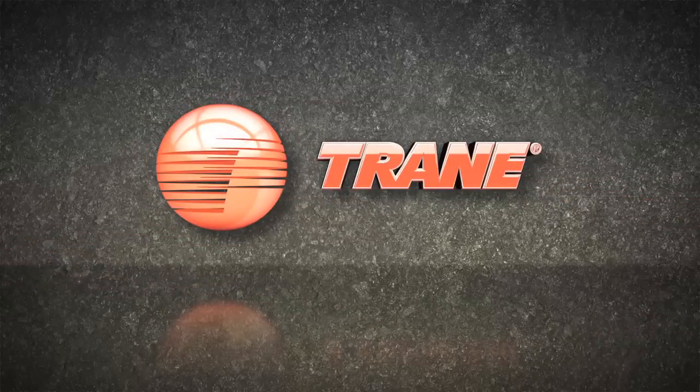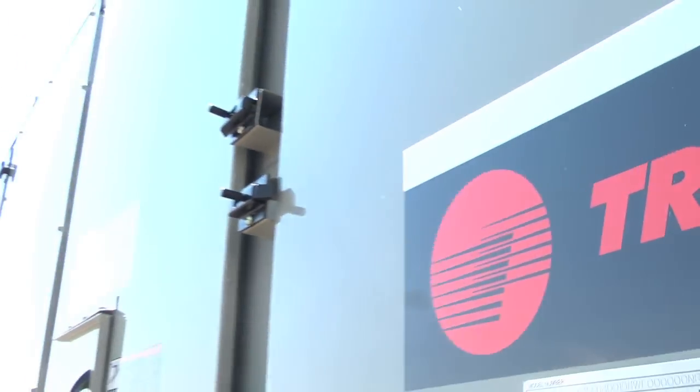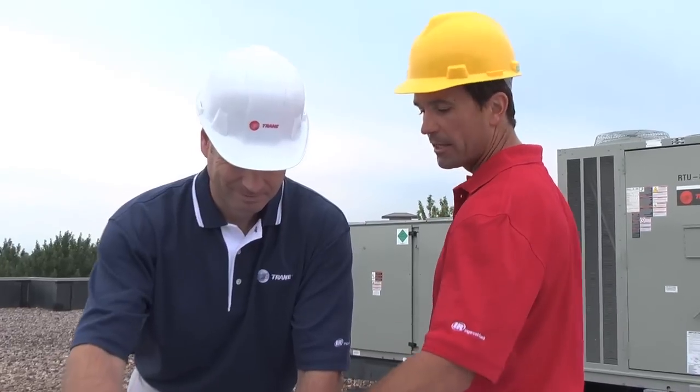Trane, an industry leader in heating, ventilation, and air conditioning systems and services, offers solutions that help the environment and your bottom line. At Trane, we're focused on discovering new technologies and services to improve the life of your building and the lives within it.